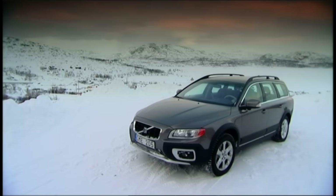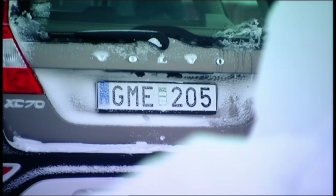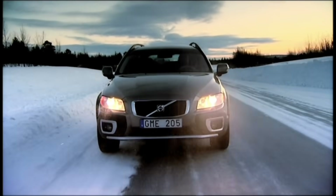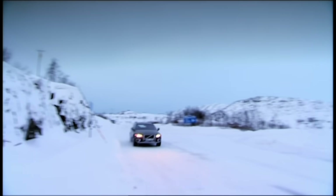This is the new Volvo XC70. It's an estate car with four-wheel drive, big body mouldings and increased ride height. It's neither an SUV nor a normal estate car, which begs the question: is this the best all-round car in the world or is it actually the most pointless? To test its capabilities, we're driving round one of the harshest places on Earth — 140 miles inside the Arctic Circle. If the XC70 can survive here, it can survive anywhere.